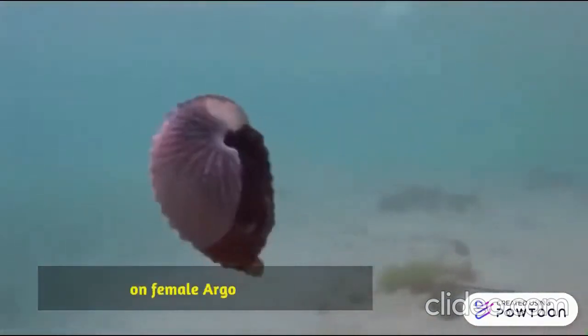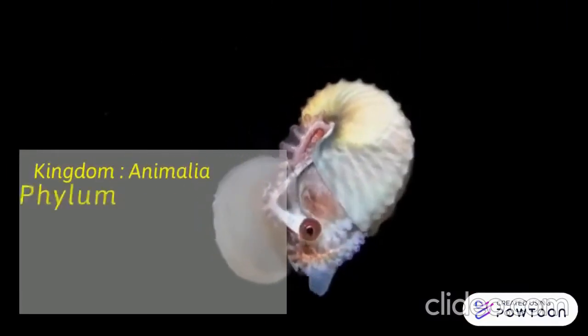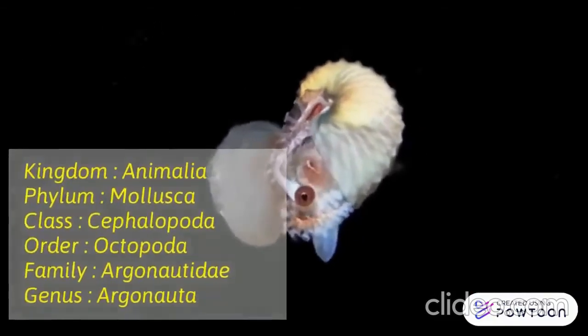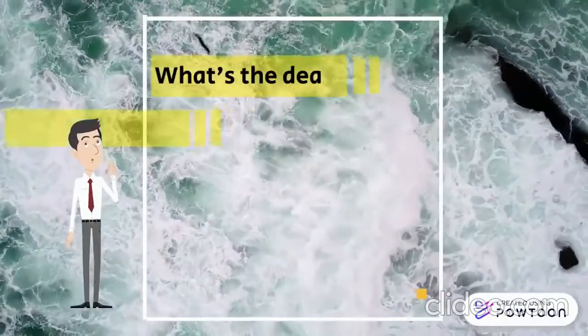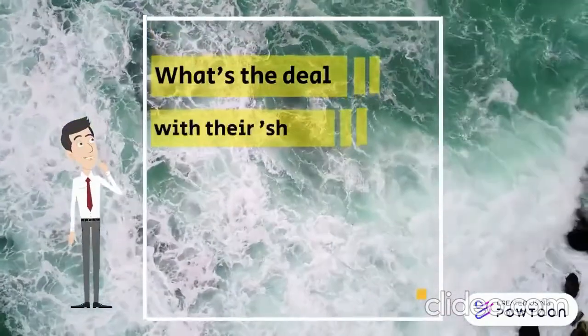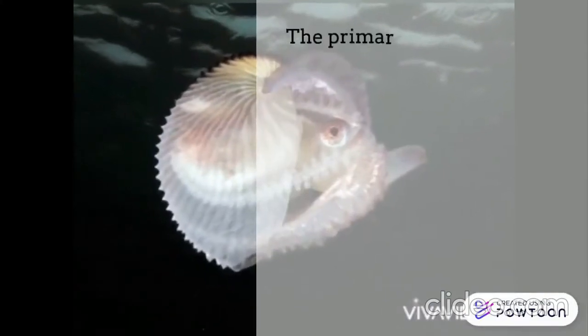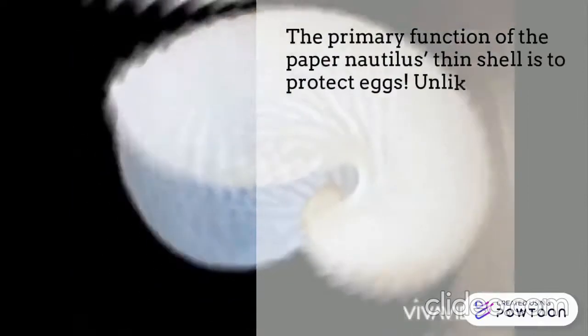The primary function of the paper nautilus's thin shell is to protect eggs. Unlike other octopuses who hide their eggs in protective nooks on the ocean floor, paper nautiluses secrete a thin calcified shell in which they lay their eggs.